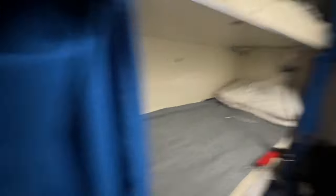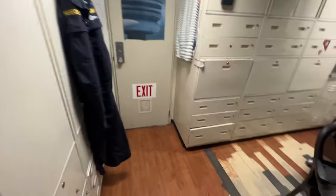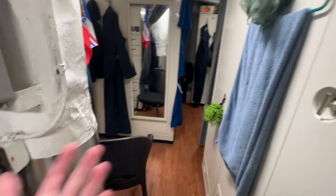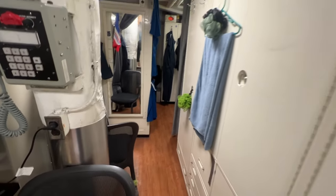But yeah, that's just a quick tour around here — six people living in this small space, but we make it work. Usually not everyone's in here at the same time, so it works out pretty well. Thanks for watching y'all. If you're curious about anything else that goes on on the ship that I can share with you, let me know. Subscribe and like if you enjoyed.